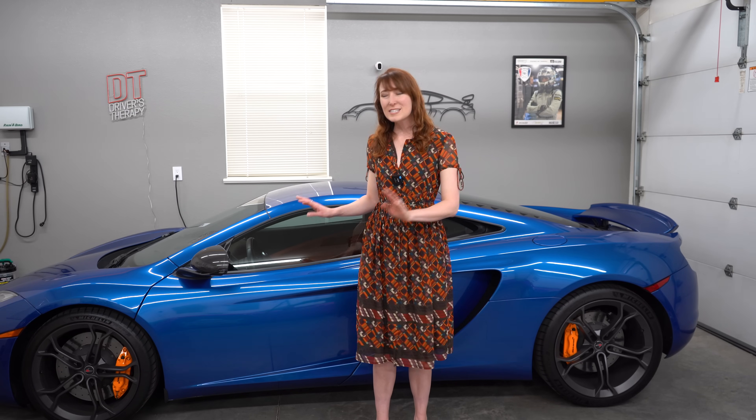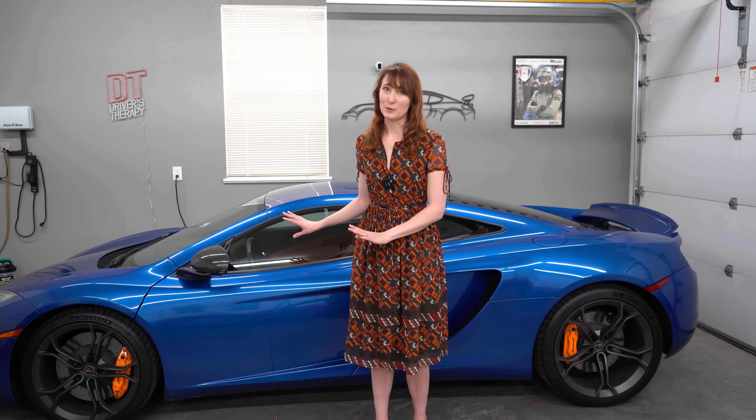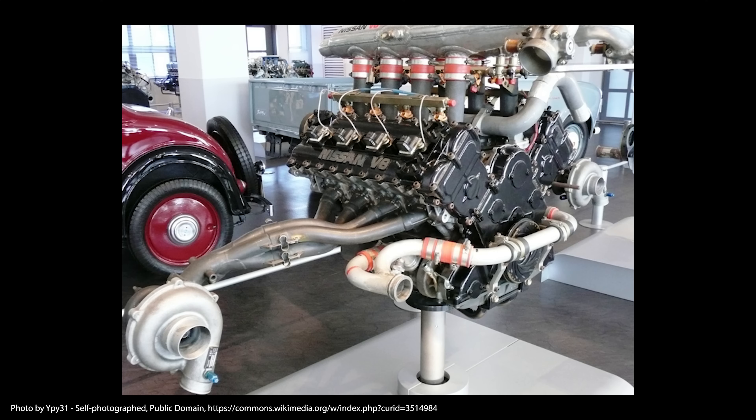While the M838 was developed specifically for the MP4-12C, it was not McLaren's doing alone. The original design idea for the M838 was based on Nissan's VRH35 from 1998 Le Mans, to which McLaren bought the rights. McLaren then drastically changed everything so that the Nissan motor is no longer really visible.